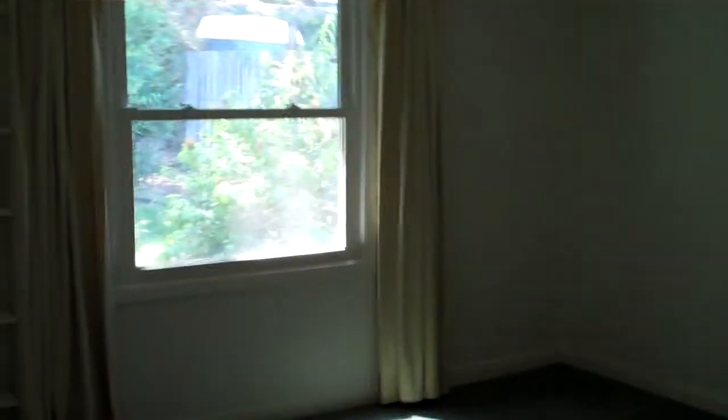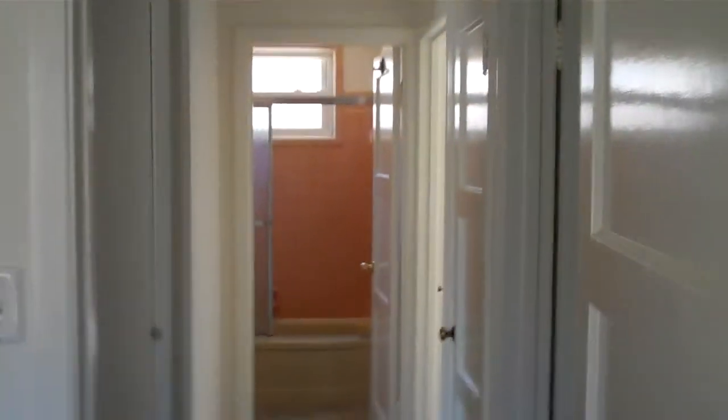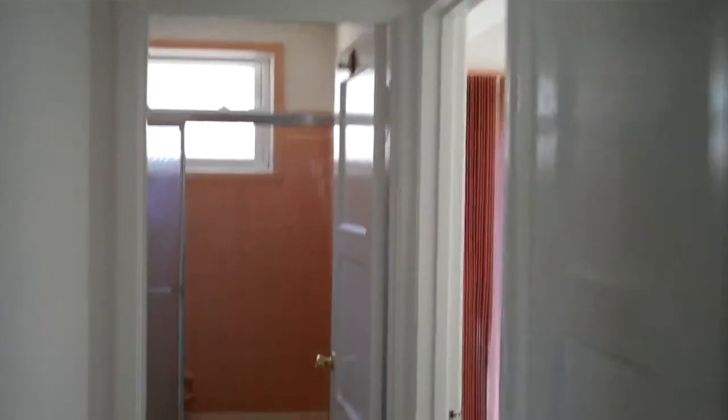Bedroom number two. Bedroom number three. There's also a closet — a little closet.